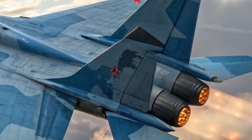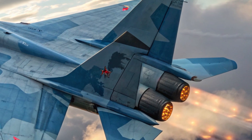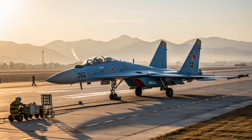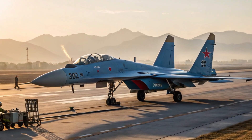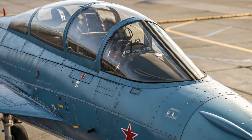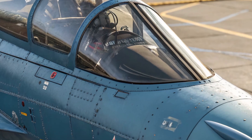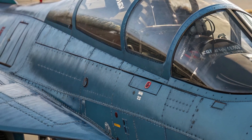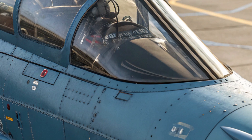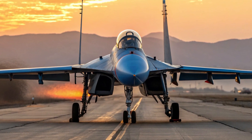Performance-wise, the J-11 is no slouch. It's powered by two turbofan engines — originally Russian-made AL-31Fs — but later models, such as the J-11B, use Chinese WS-10 engines. The jet can reach speeds of around Mach 2.35, and it has a combat radius of over 1,500 kilometers. That gives it impressive reach and staying power in a regional conflict scenario, especially in the skies over the South China Sea, Taiwan Strait, or even near disputed borders with India.